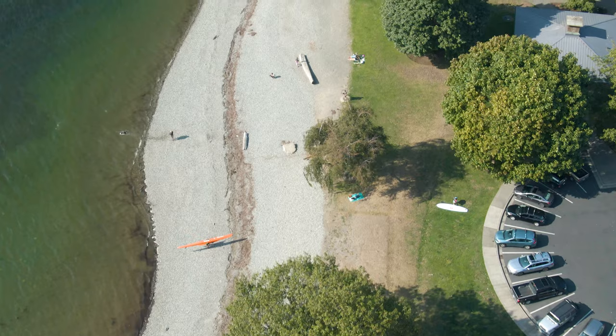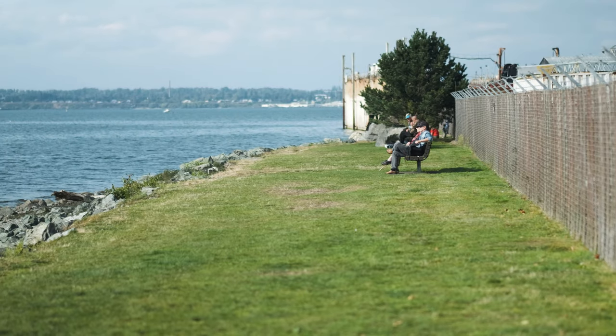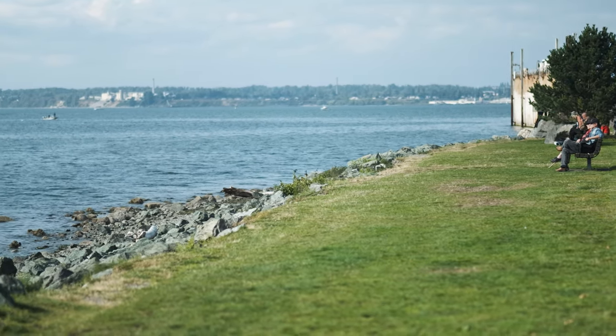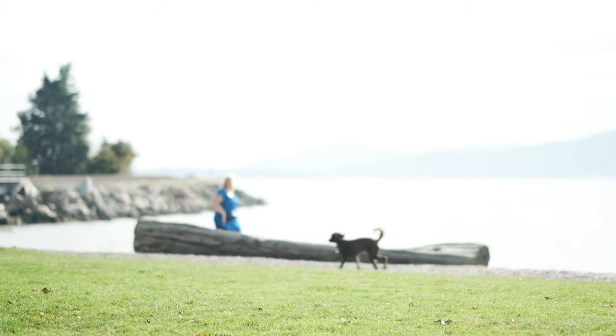Additionally, once a year, the beach at Marine Park is used as the finish line for the Ski to Sea race. If you live in the Fairhaven area and don't want to make the drive down Chuckanut or fight for a parking spot at Boulevard, then this is a nice option to get your seaside fixin'.